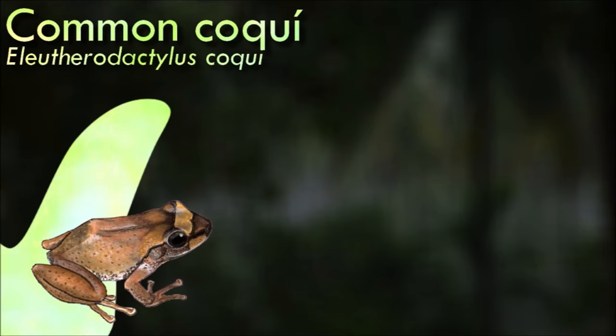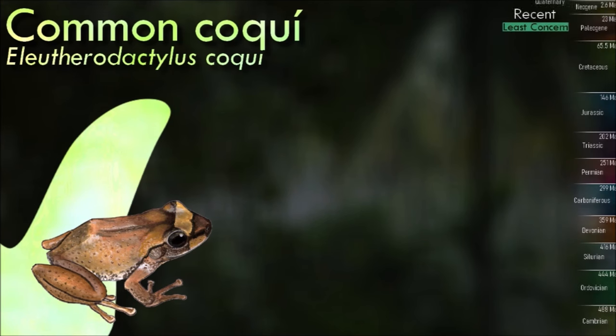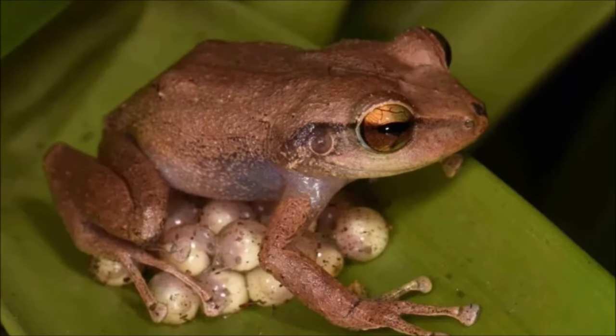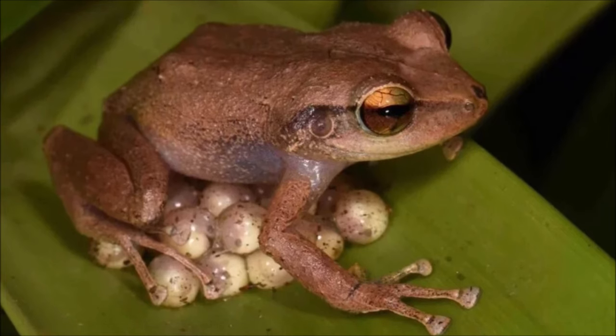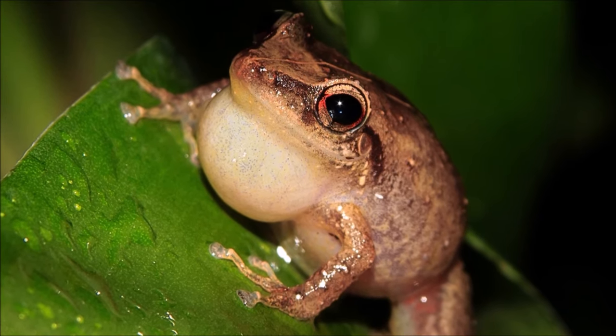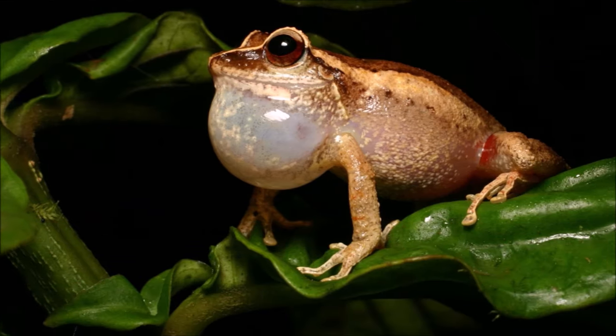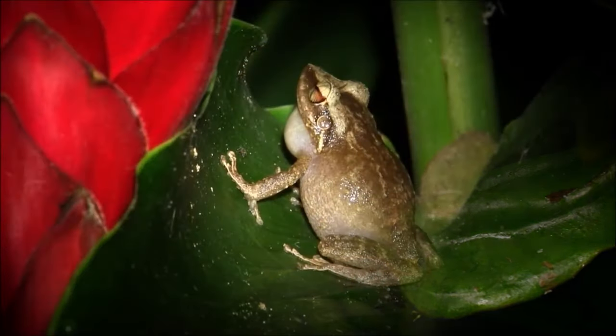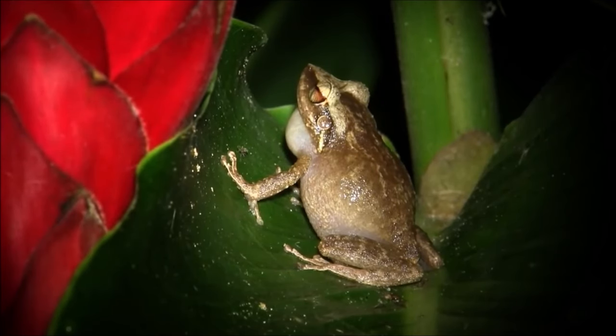The common coqui is nocturnal and its behavior is influenced by the surrounding environment, specifically the moisture levels. When humidity levels rise at night they emerge and begin climbing to their homes in the canopy; as humidity levels decrease, they move back down to lower levels where humidity is higher. The younger coqui populations live in the understory on leaves during the drier periods, as leaves provide protection from invaders. As they grow into adulthood, the coquis journey up to the canopy.